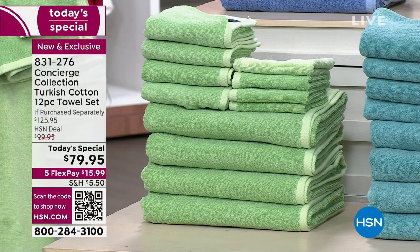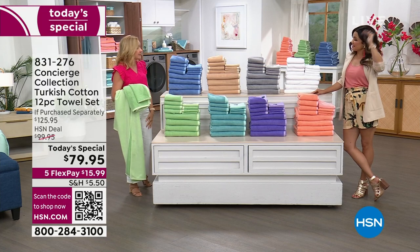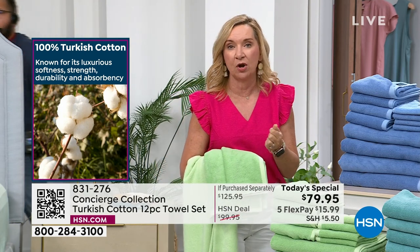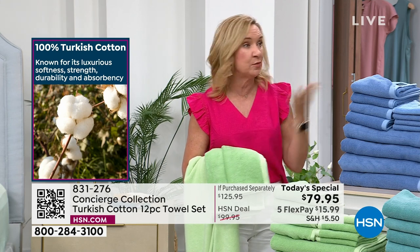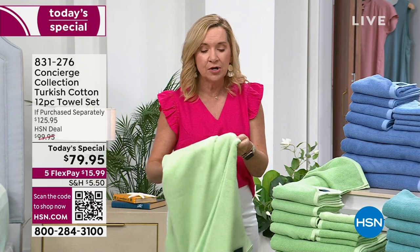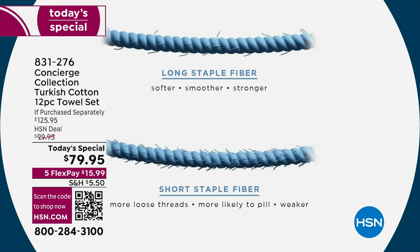Turkish cotton — what's the big deal? It's top tier. It goes all the way back to the 17th century. They invented towels and are known for a longer staple fiber yarn, grown in the perfect climate and often harvested by hand, which is why we don't get them very often. That longer staple fiber means towels are smoother and more durable, with less breakage in the yarns.